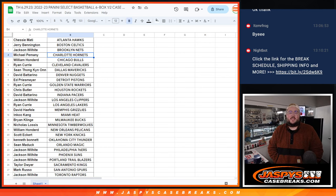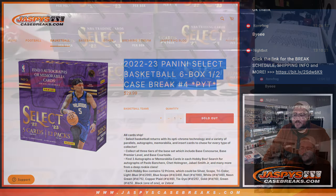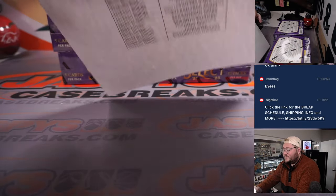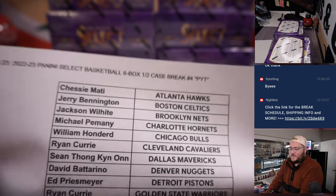What's good, everybody? Chris from JoshsCaseBreaks.com. Happy Thursday. Our first break of the day here: 2022-2023 Panini Select Basketball, six-box half case break. PYT number four. No fillers here for this one, which is always awesome. Appreciate y'all for getting this one done, filling out the second half of a case that was broken last night. PYT number three is on YouTube right now at YouTube.com slash Josh's Case Breaks.